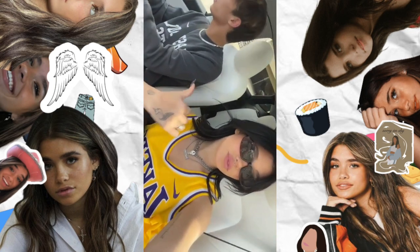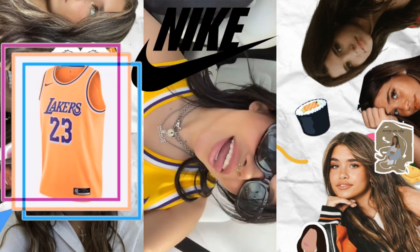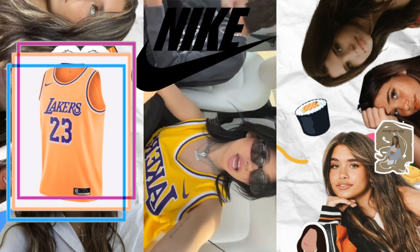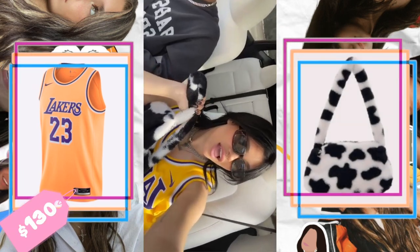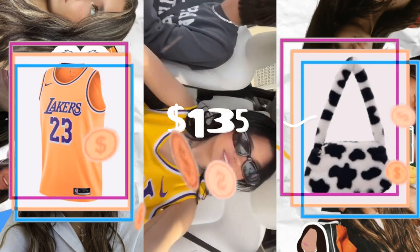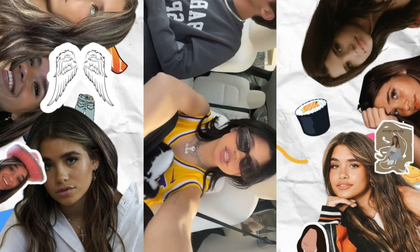Let's look at the next fit. Nessa is wearing a really cute Nike jersey — it's the LeBron James Lakers Icon Edition Authentic Jersey. I was pretty surprised by the price; it's a pretty simple jersey at $130. The bag is from Shein — the cow pattern fluffy baguette bag — at $5, making the total cost $135.